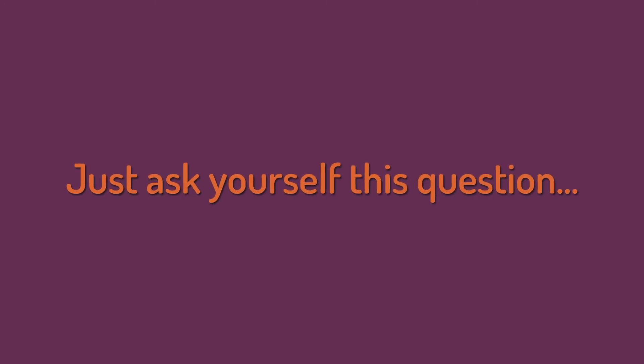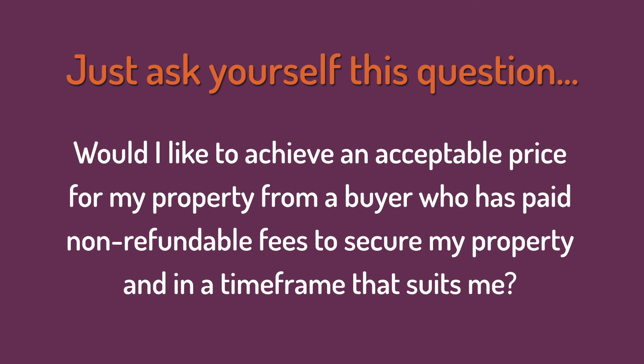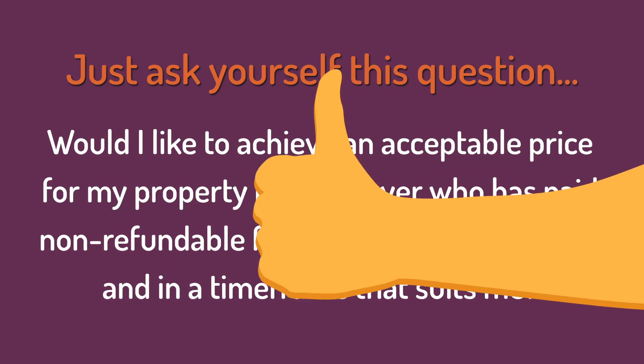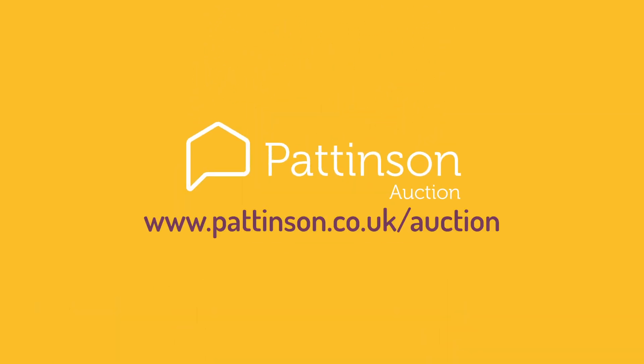Just ask yourself this question: would I like to achieve an acceptable price for my property from a buyer who has paid non-refundable fees to secure my property, and in a timeframe that suits me? If you answered yes, then you should consider our auction route. Contact us today to find out more.